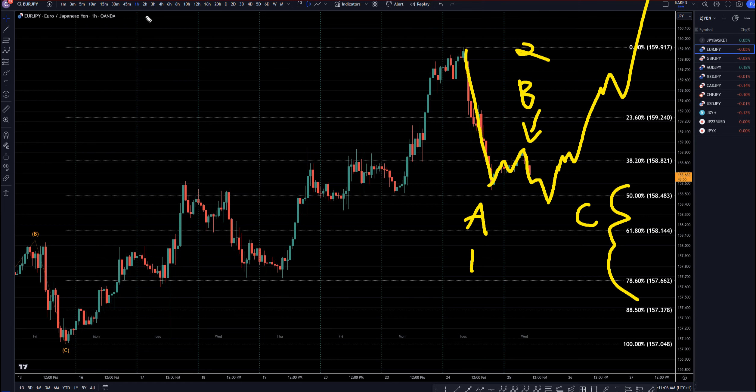But like I said, for the shorter time frame traders, you could definitely still be looking for shorts until you get those three waves down and a bounce up at a Fibonacci level. Once that happens, you definitely want to exit your shorts, and maybe even go long for the continuation of the uptrend.